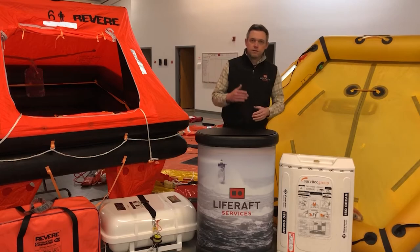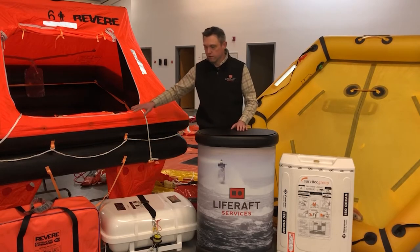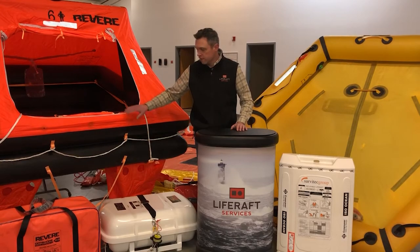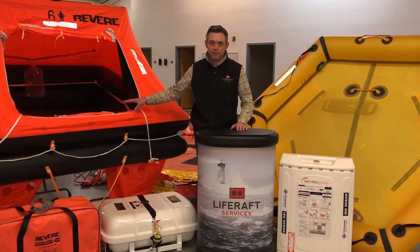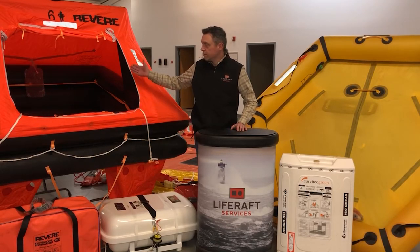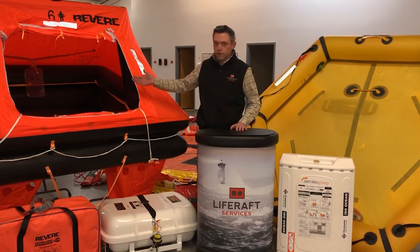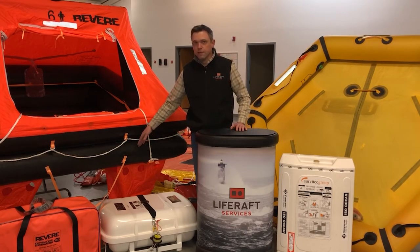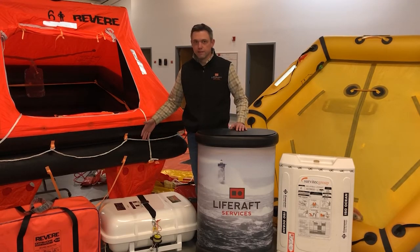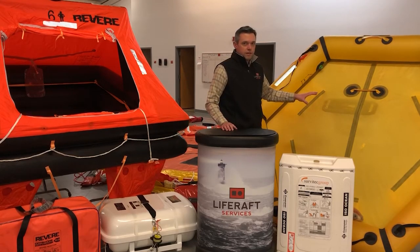When you get into offshore rafts, commercial rafts, or ISO rafts, you'll get a double tube which are separated. If one gets punctured, the other tube will still float the full capacity of the raft — they're designed to do that and are truly redundant tubes. For instance, this is a six-person Coastal Commander by Revere. Even if one of these tubes was deflated, it would still float the full six people inside. You have that redundancy as a backup, whereas entry-level rafts with a single tube won't give you that.